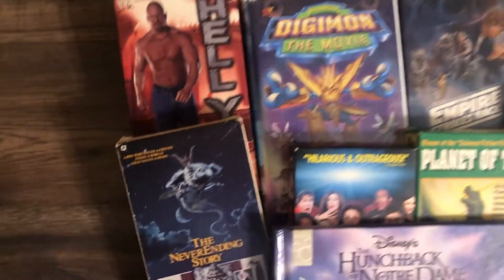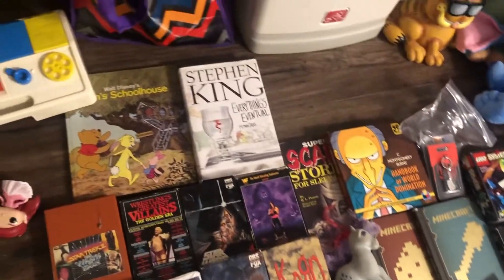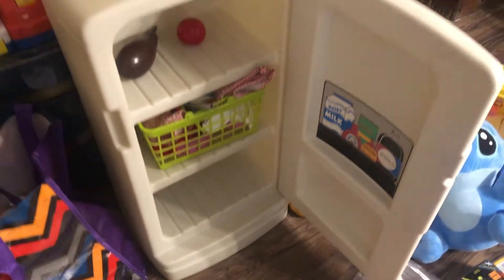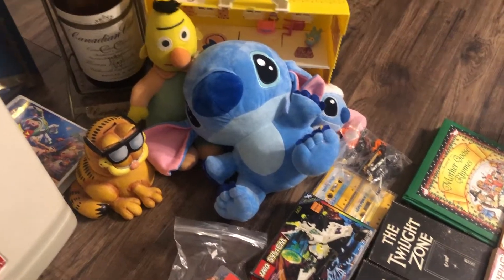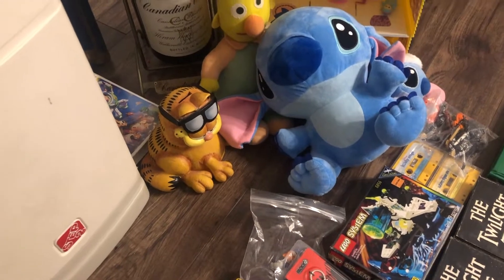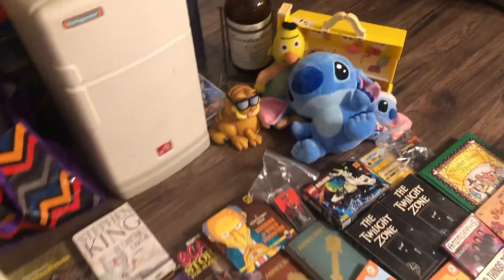A ton more VHS tapes — some of the best ones: the Digimon movie, The NeverEnding Story, the original Scary Movie, a couple different Simpsons books, which was cool. Over here we got the Little Tikes Step Two refrigerator with a bunch of accessories — it's in such good shape. This whole bag is play food, and then more over there. We got a couple different Stitch plushes, a Bert from Sesame Street, and a Garfield ceramic piggy bank.